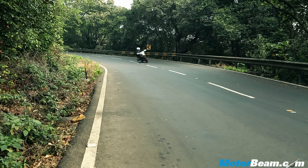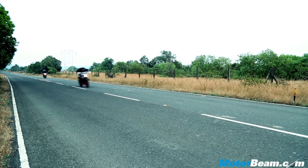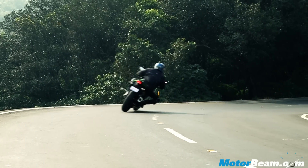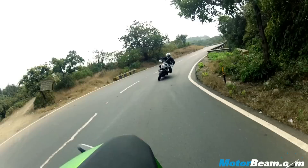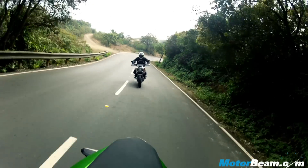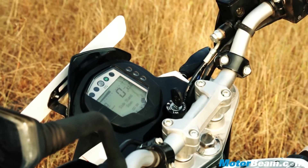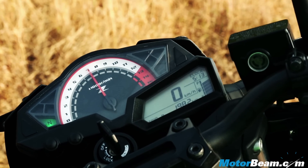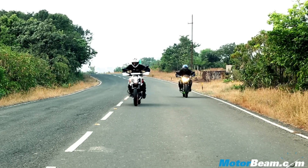The Duke 390 feels very fast, and when you switch to the Kawasaki Z250, you just feel the bike isn't moving. That's largely because power is concentrated at the top-end — you need to rev the nuts out of the Kawasaki. The Duke, on the other hand, has a very strong mid-range and action starts at 5000 RPM itself. Although redline comes in early at 10,500 RPM against the Z250's 13,000 RPM limiter, the Duke 390 shows much more urgency right from go.